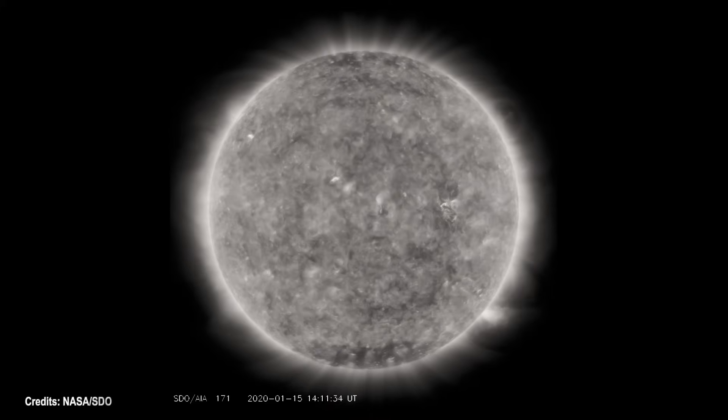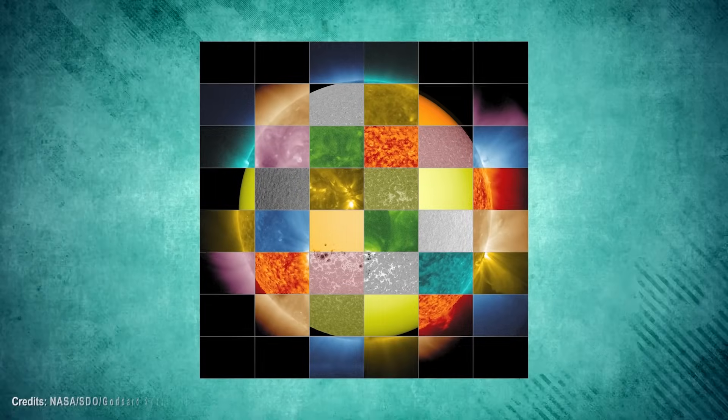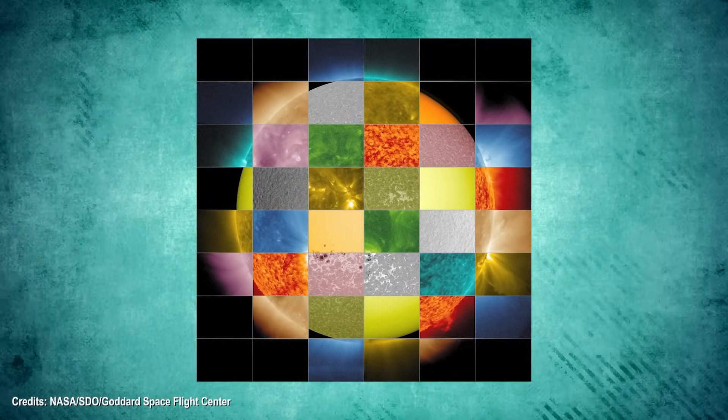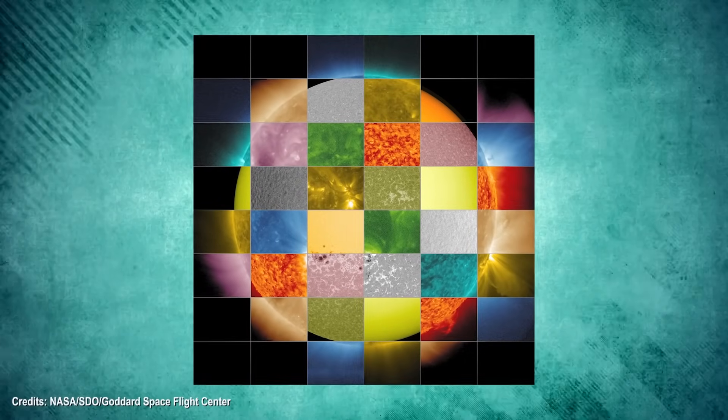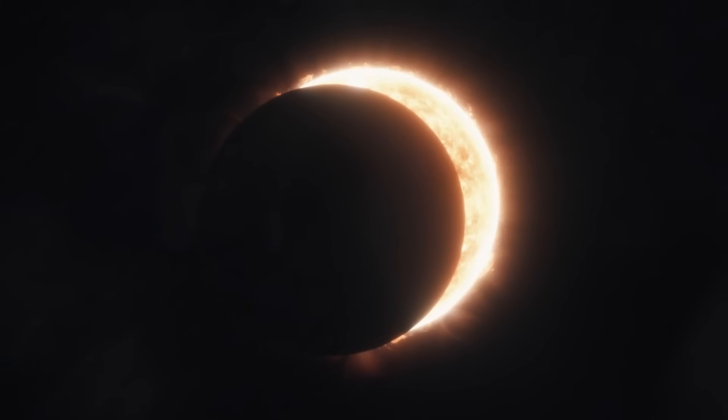X-rays are part of the extreme ultraviolet region of the electromagnetic spectrum. This is the region where SDO looks into. This choice of wavelength is crucial because the corona emits most of its radiation in this range, providing a clearer view of its intricate dynamics.